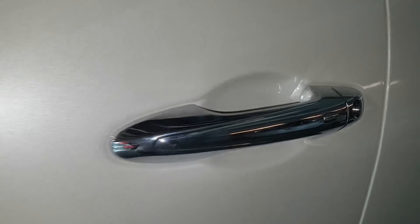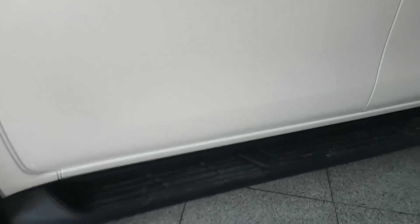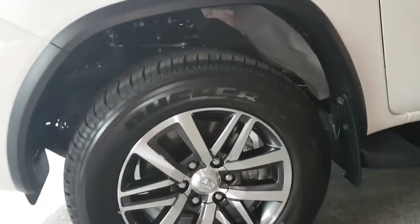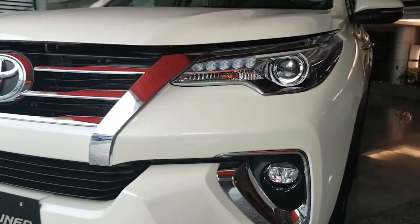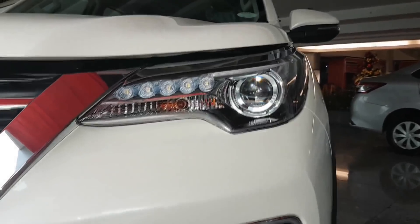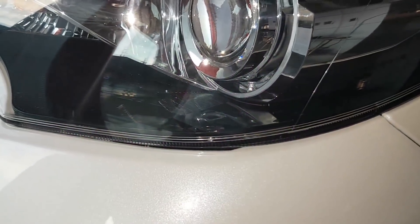For the V variant Fortuner: chrome handle, chrome trim, and the V variant has smart entry. All variants of the Fortuner have a step board and roof rail. It's 12-spoke 265-60R18 alloy wheels for the V variant only. The fog lights are LED. Daytime running lights by BIM LED, with auto leveling on and off and a follow me home system.